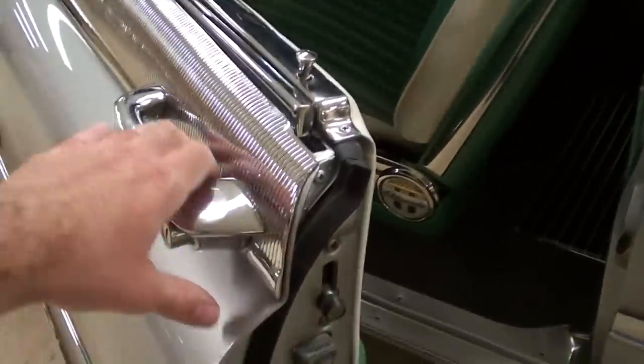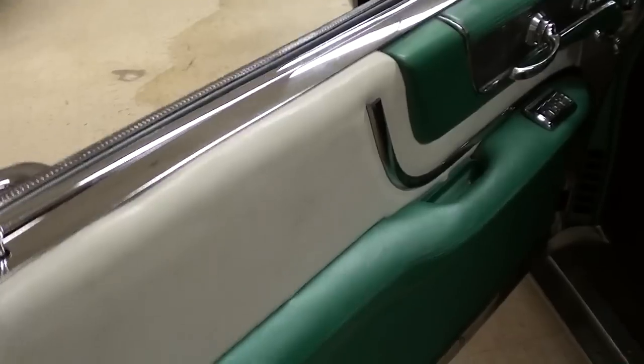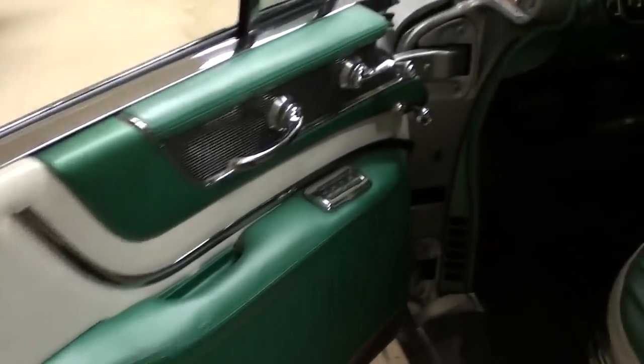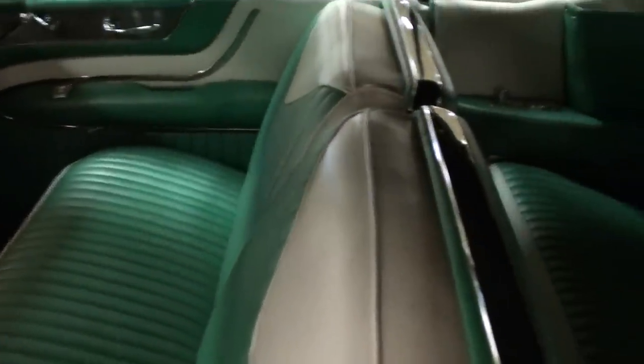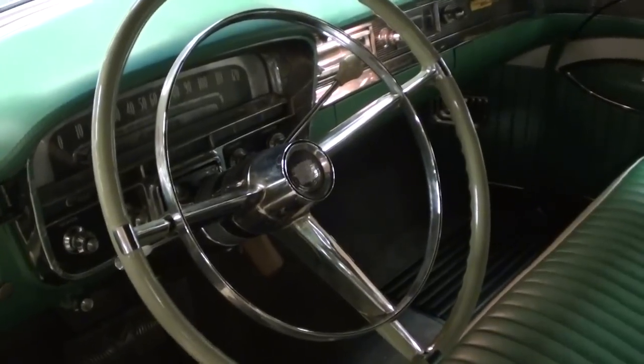We'll take a look inside. That is probably the most solid-feeling door I've ever opened on a car — very impressive. It feels like you're opening up a bank vault or something. You can see the door panels look like new, very impressive interior. Nice big split bench seat up front, and of course a rear seat to match. Still has the original steering wheel with a full horn hoop, and a nice set of gauges as well.